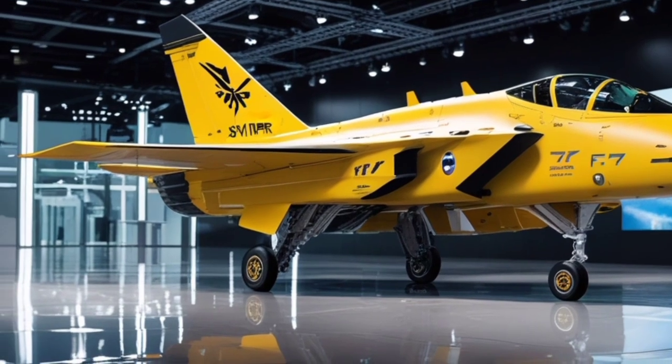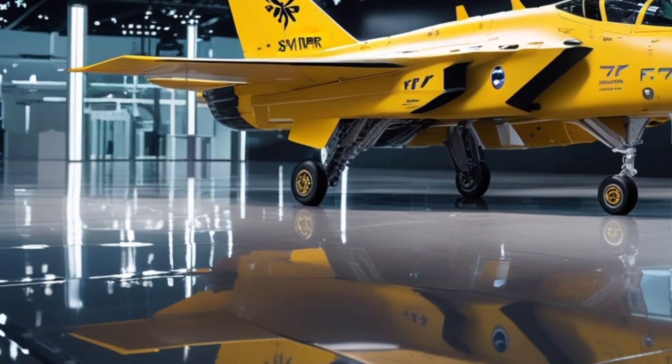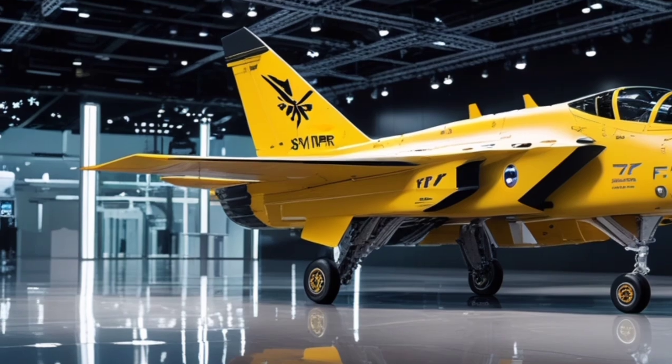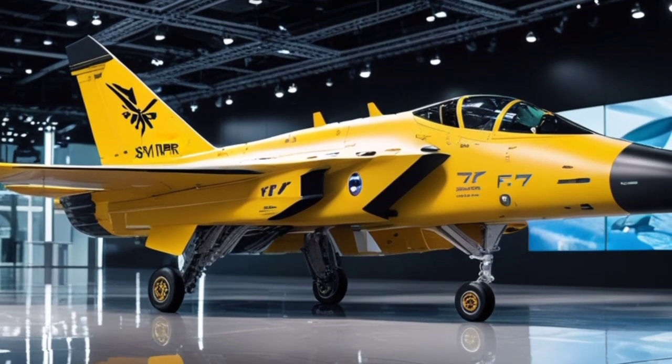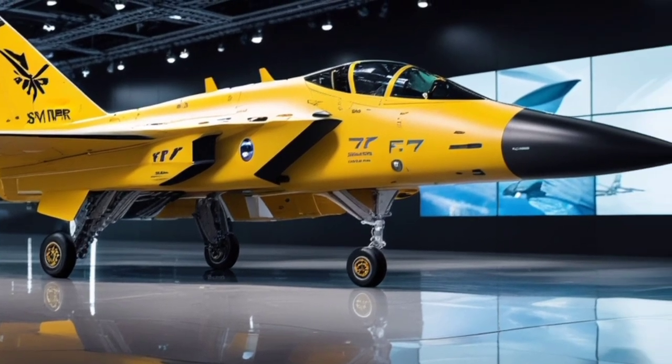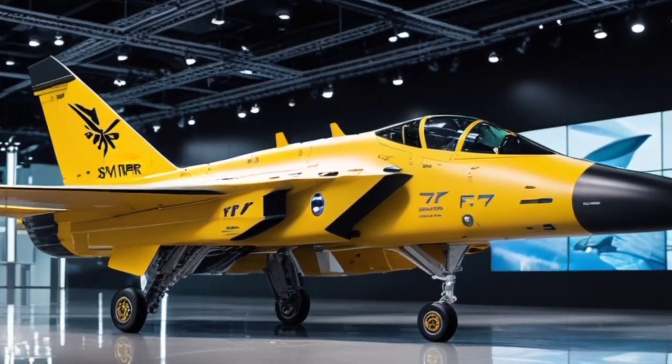In terms of weaponry, the Phantomclaw is equipped with an array of futuristic armaments. It carries internally housed hypersonic missiles, reducing drag and maintaining stealth. These missiles are eye-guided and capable of mid-flight course adjustments, making them nearly impossible to evade.